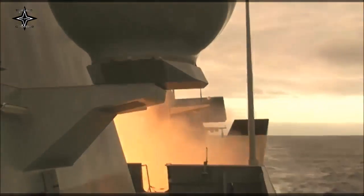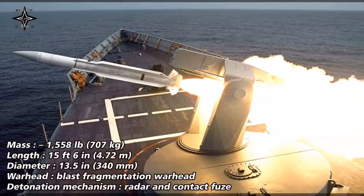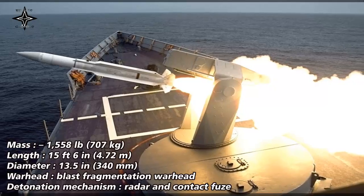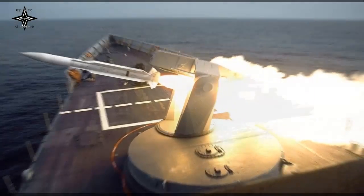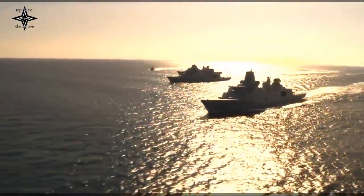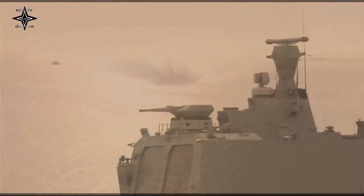Designed to counter high-speed, high-altitude anti-ship cruise missiles (ASCMs) in an advanced ECM environment, its primary mode of target engagement uses mid-course guidance with radar illumination of the target by the ship for missile homing during the terminal phase. The SM-2 can also be used against surface targets.